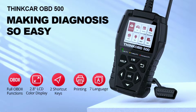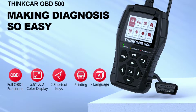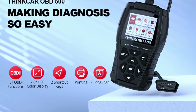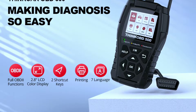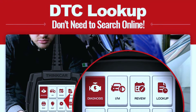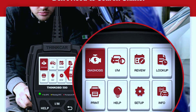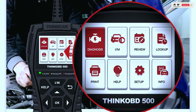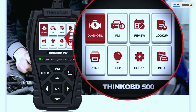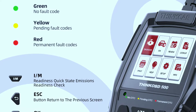It features a large color display so you can see everything clearly on the bright, user-friendly 2.8-inch LCD screen — no more squinting at tiny codes or deciphering cryptic messages. There's also a built-in DTC library with over 100,000 trouble code definitions, explaining what each code means and suggesting fixes. No need to be a mechanic genius.